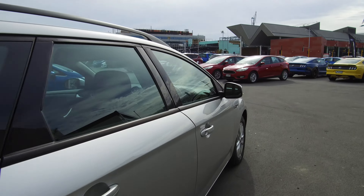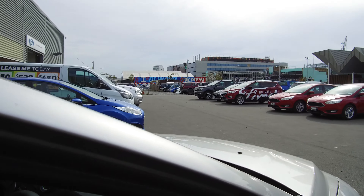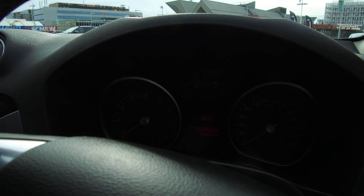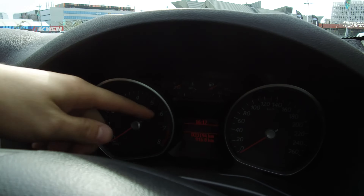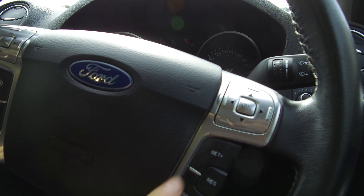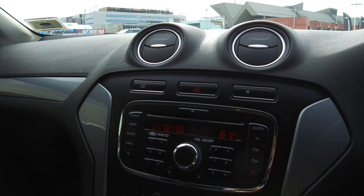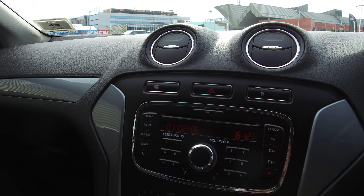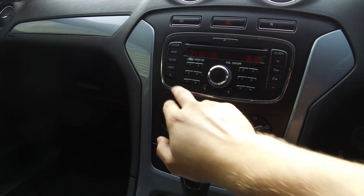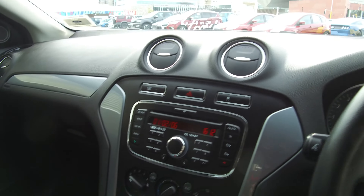Let's take a look in the driver's seat. The kilometres are 33,194. We've got the leather-wrapped steering wheel, trip computer controls, and cruise controls spread over both sides with audio controls on the left. In the centre we've got the factory audio system, air conditioning, and the automatic transmission selector just below. We've got Bluetooth capabilities on here as well, so if you have a phone it's very handy to get that hooked up.